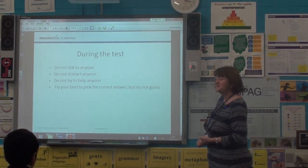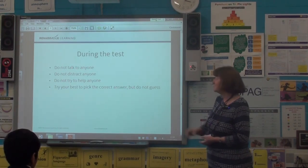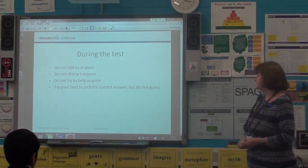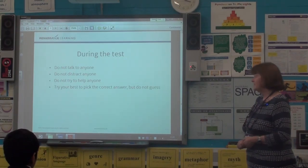During the test — somebody with a nice loud voice, Abdel Rahim, can you read that? Do not talk to anyone, do not distract anyone, do not try to help anyone. Try your best to pick the correct answer, and do not guess.